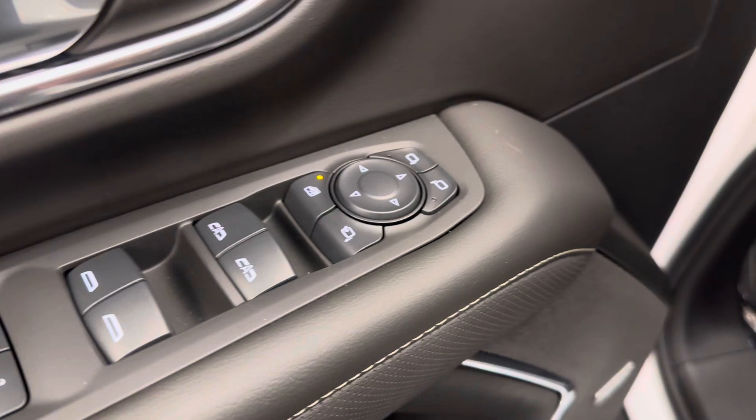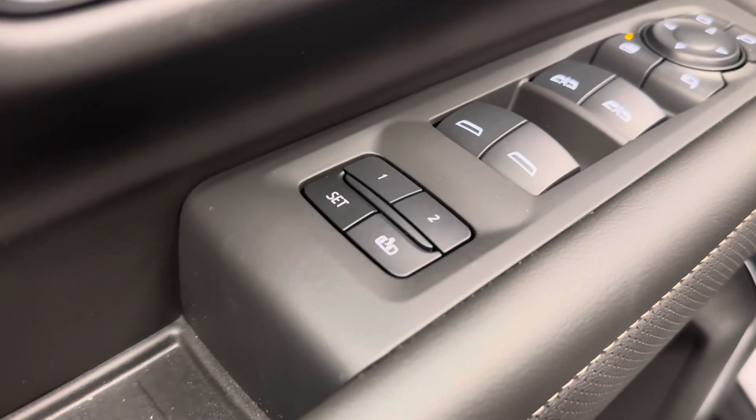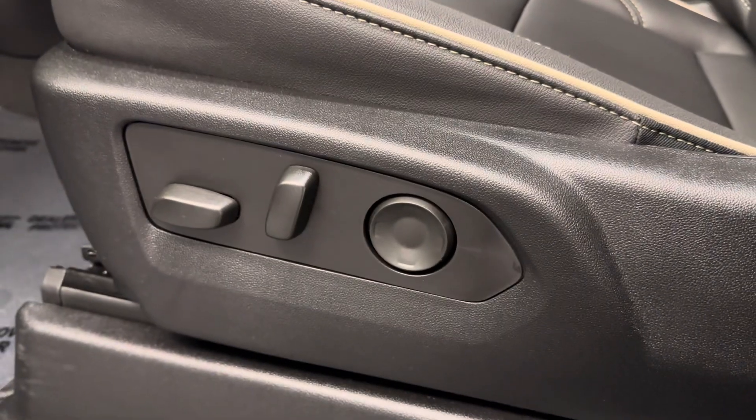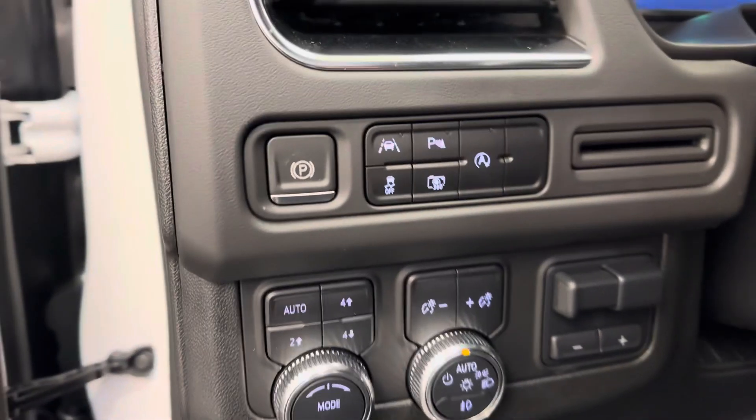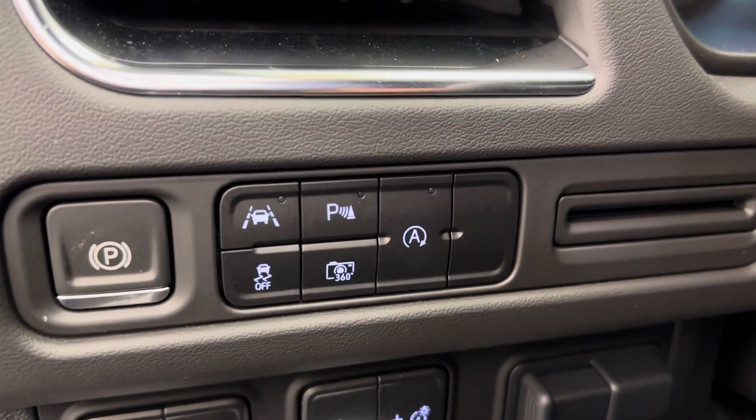We've got power windows, mirrors with folding mirrors, power locks, memory seat setting with a power driver's seat and lumbar support. Our cluster here, we've got the parking brake, lane keep assist, and parking assist.